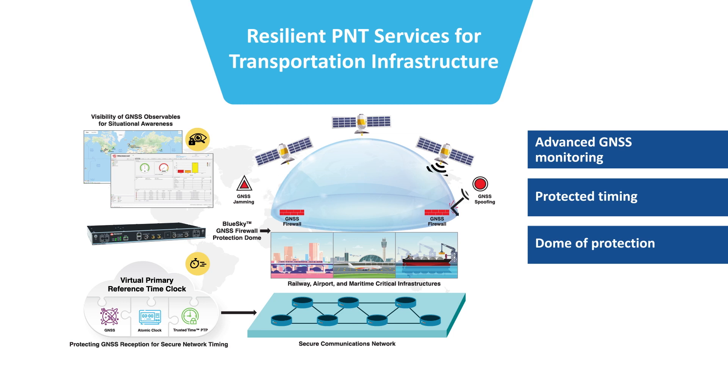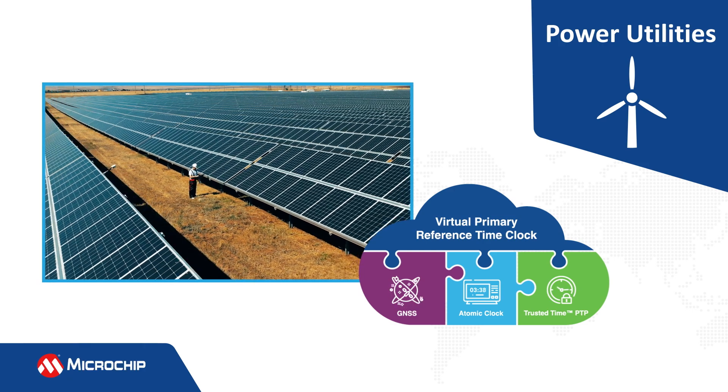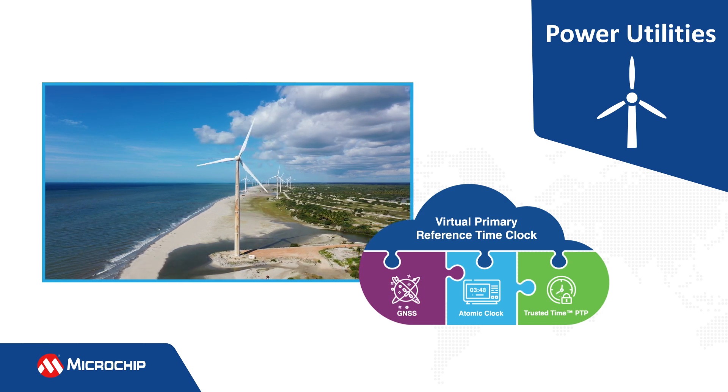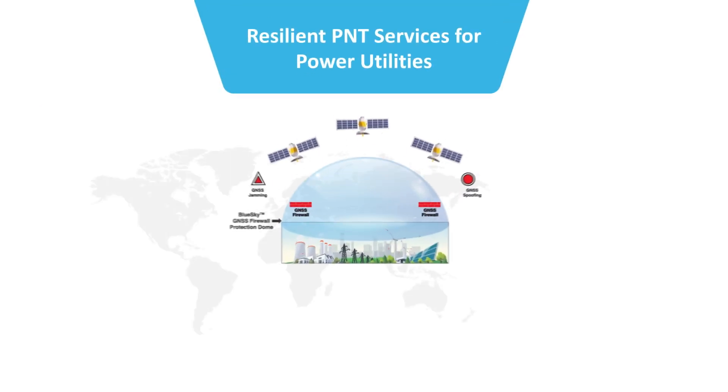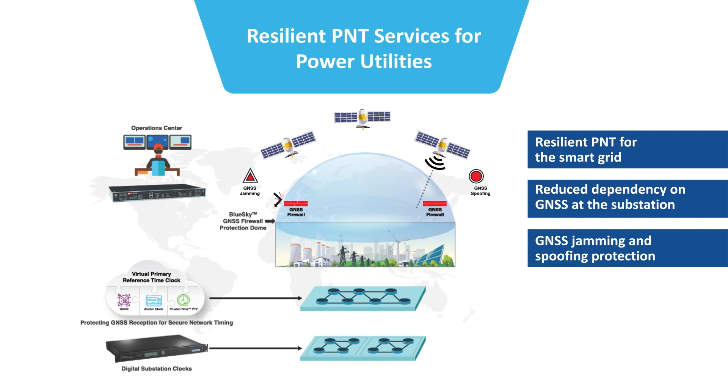Much like a network firewall, this solution creates a dome of protection that strengthens the overall use of PNT services. Smart power grids are complex networks that are highly dependent on precise and resilient timing to assure control and communication for safe and efficient operation. Power utilities are amid a massive transition to smart energy and network digitalization. With high dependence on GNSS timing for grid monitoring and secure communications, operators need a resilient and protected PNT solution. The VPRTC architecture locks down timing for their secure communications network and provides advanced monitoring to firewall their operations against GNSS jamming and spoofing threats.